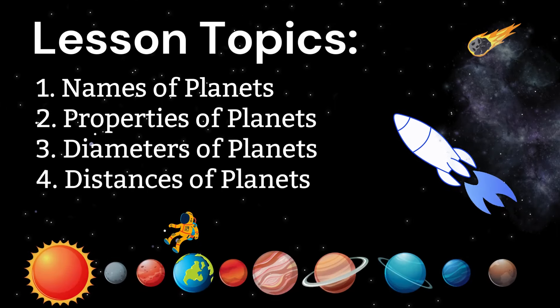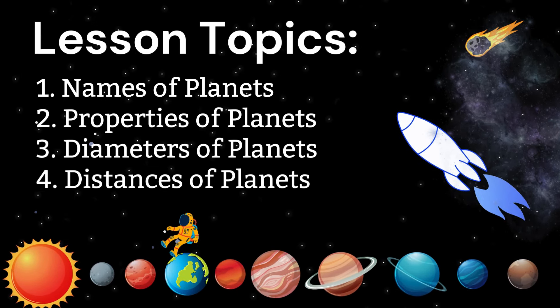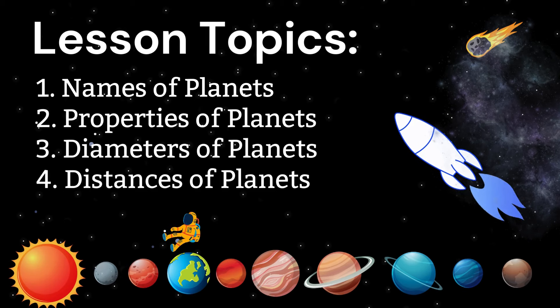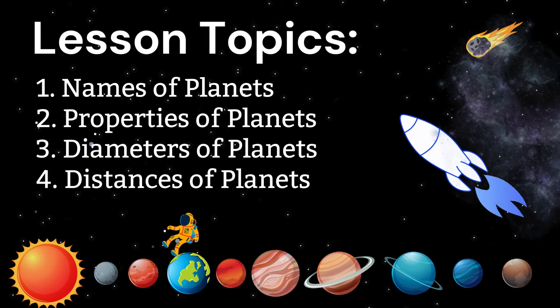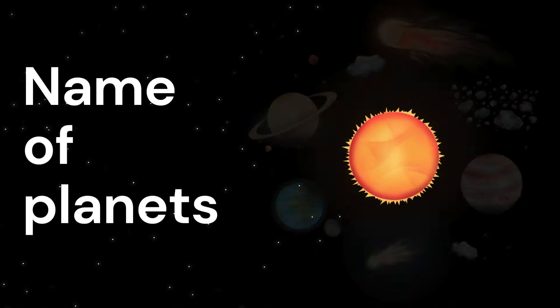Lesson Topics: 1. Names of Planets, 2. Properties of Planets, 3. Diameters of Planets, 4. Distances of Planets.